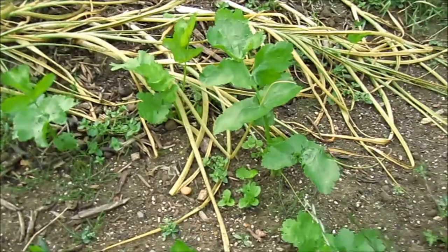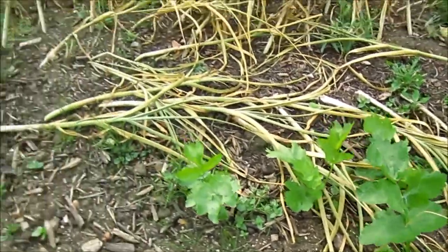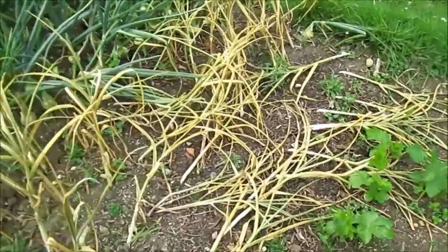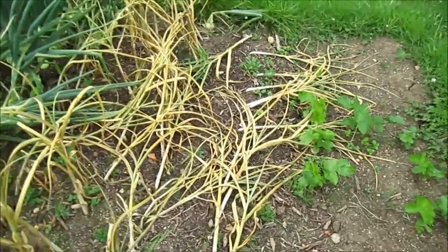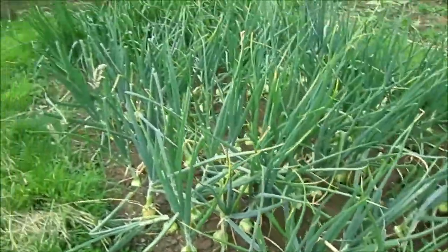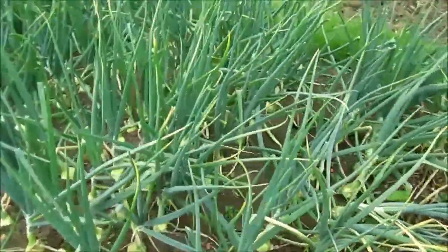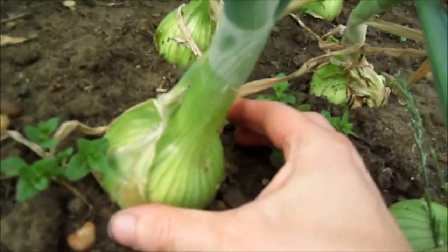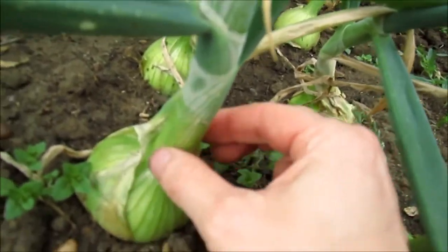A few parsnips all looking okay. The garlic has kind of fallen over, so I'll need to harvest that — maybe today. And then all my onions: this one is starting to prop a bulb up. I mean, that's eatable at that size, but it's still looking pretty green.